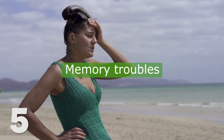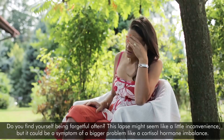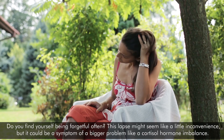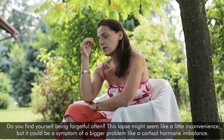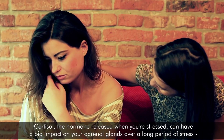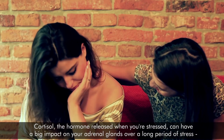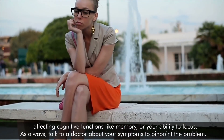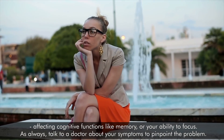5. Memory troubles. Do you find yourself often being forgetful? This lapse might seem like a little inconvenience, but it could be a symptom of a bigger problem like a cortisol hormone imbalance. Cortisol, the hormone released when you're stressed, can have a big impact on your adrenal glands over a long period of stress, affecting cognitive functions like your memory or your ability to focus.